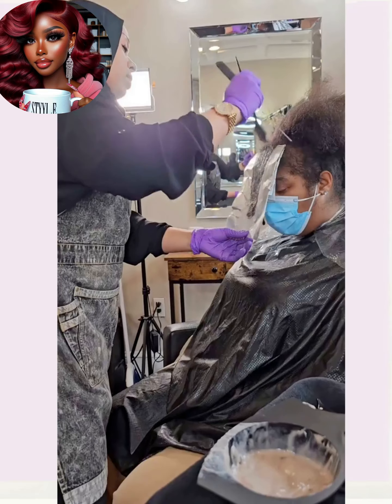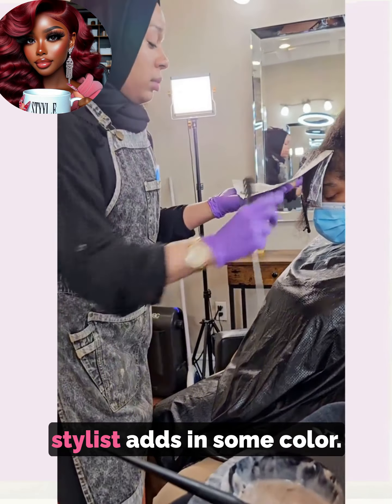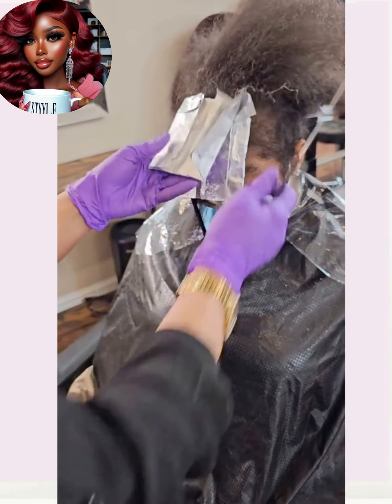We start out today's video with this big chop transformation. The stylist adds in some color.